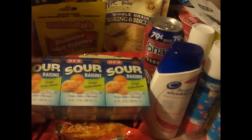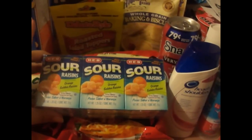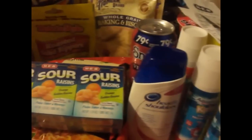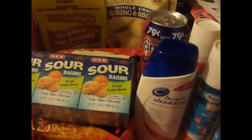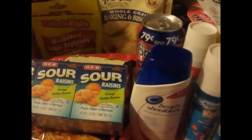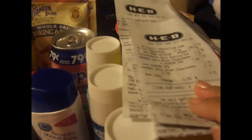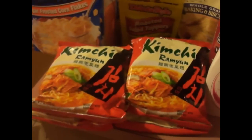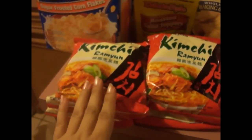The Sour Raisins are on clearance for 88 cents. For that transaction, I paid about 75 cents with tax. In case you want to get in on it — it's already over, it ended yesterday. And then this is from today's haul.